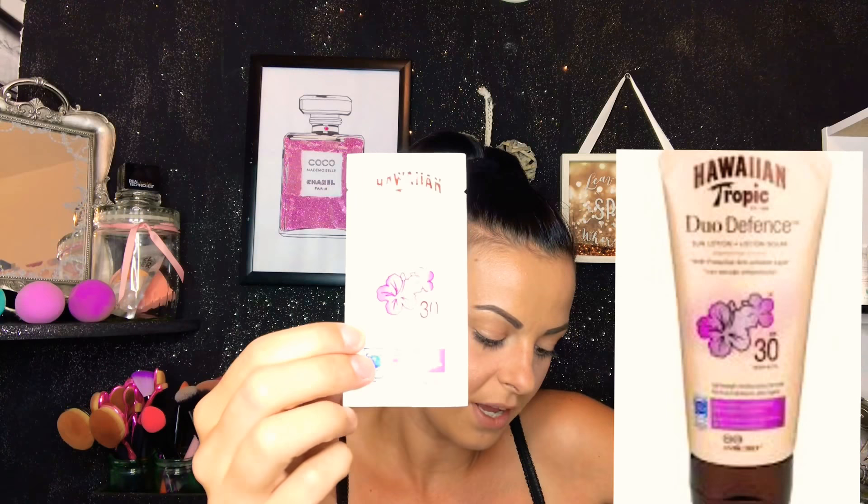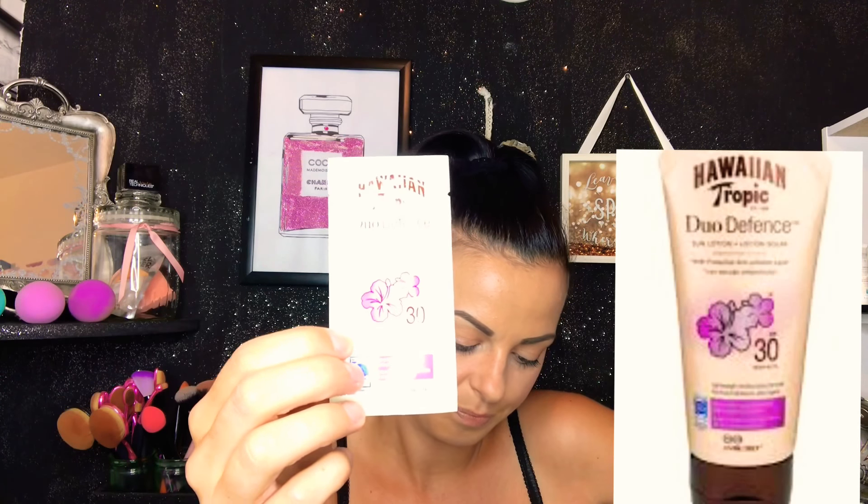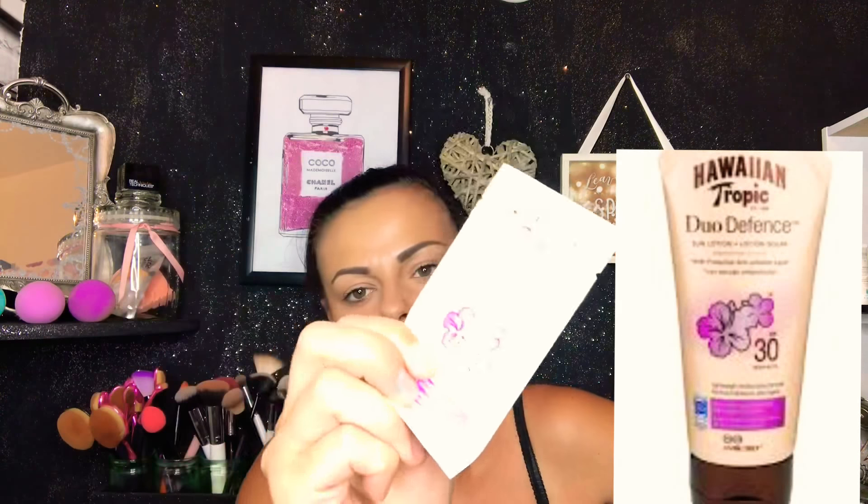The next item is Hawaiian Tropic sun lotion. You can get the full size for £15, SPF 50.